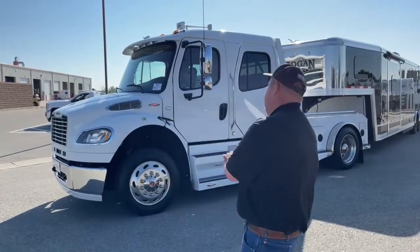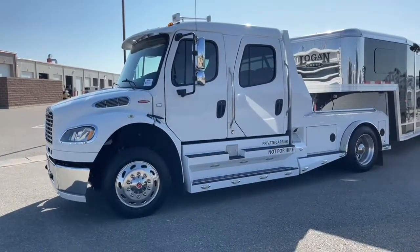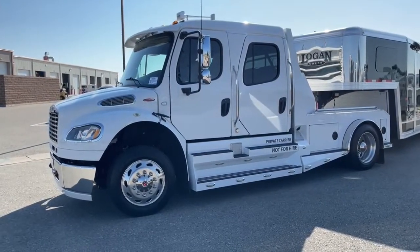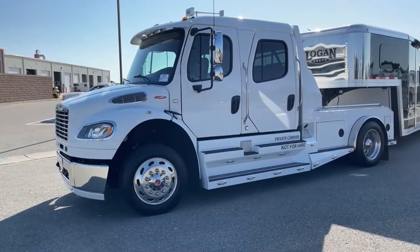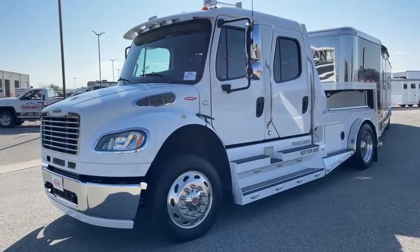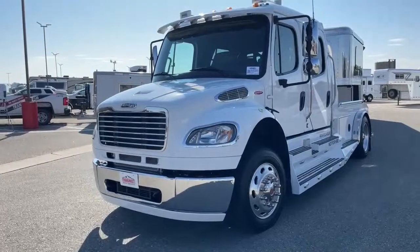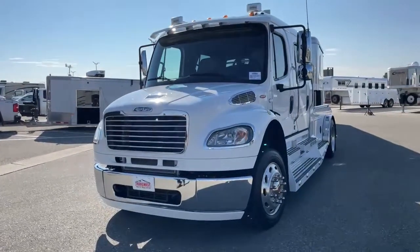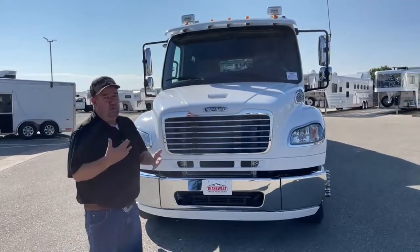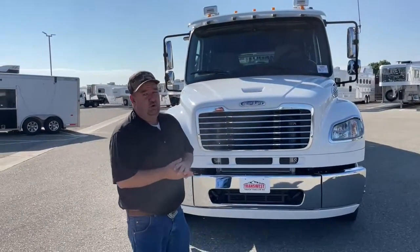This is a 2015 Freightliner M2 106. This truck has just under 24,000 miles. The conversion is sports chassis. We'll start and take a look at the front of the truck today. A lot of people looking at this type of truck are shopping and comparing it to a pickup, so I want to go over the advantages of purchasing this type of truck over a pickup.